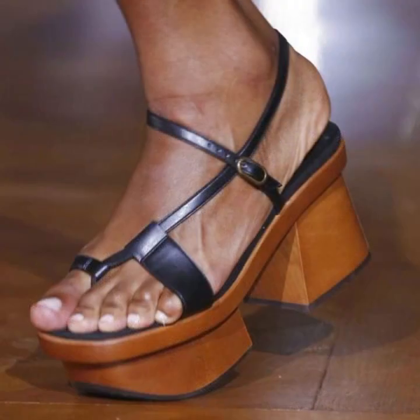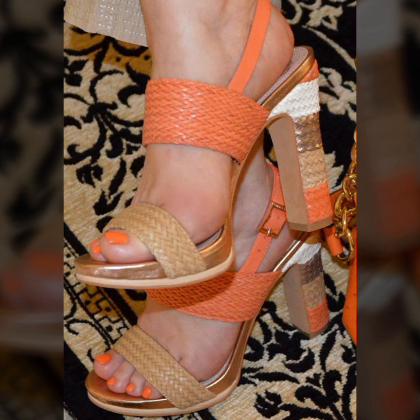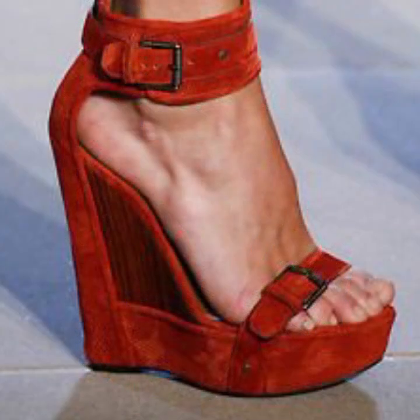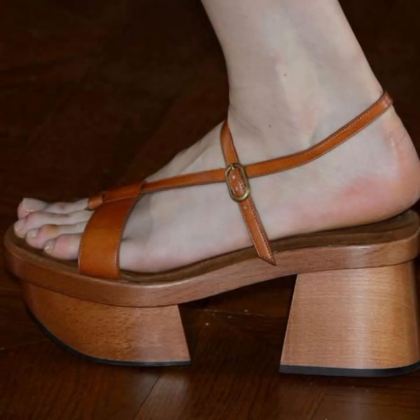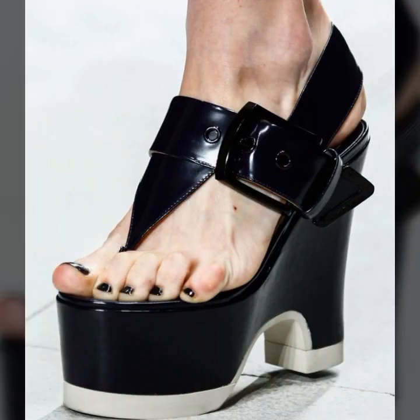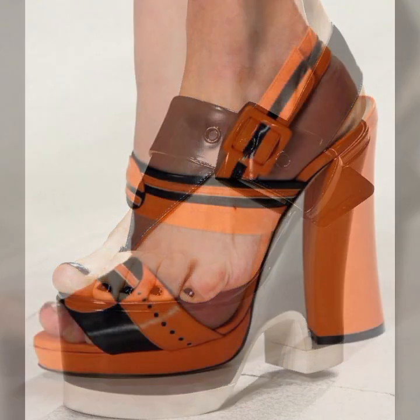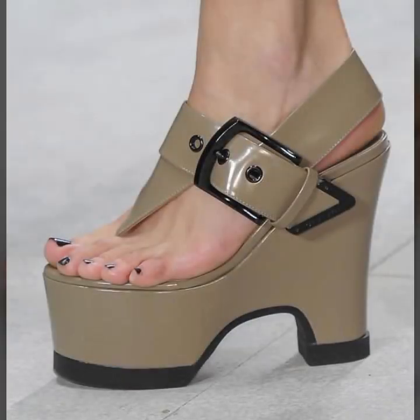Easy walk shoe designs for stylish ladies — beautiful and trendy. If you want to buy these very beautiful slippers and sandals, you can buy them online from websites easily at a very reasonable price.